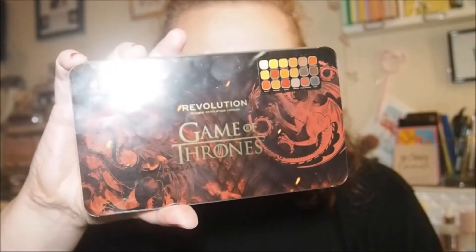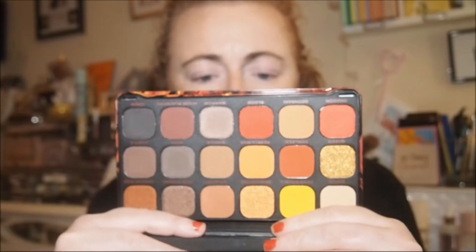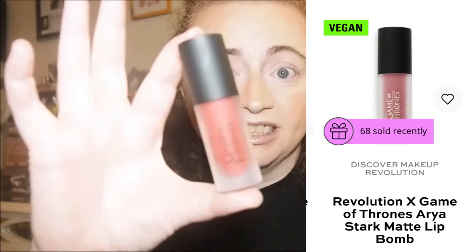I got a couple of pieces from the Revolution collaboration. I got this lovely Game of Thrones Forever Flawless Mother of Dragons palette — I'm itching to use it, the packaging is so gorgeous. I chose the one that suited me best and when you open it up you'll see why — it's very warm. I also got a lipstick, and I was drawn to the Cersei Lannister one more than any of the others.